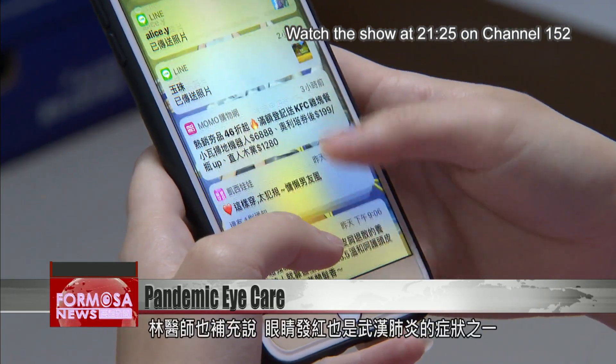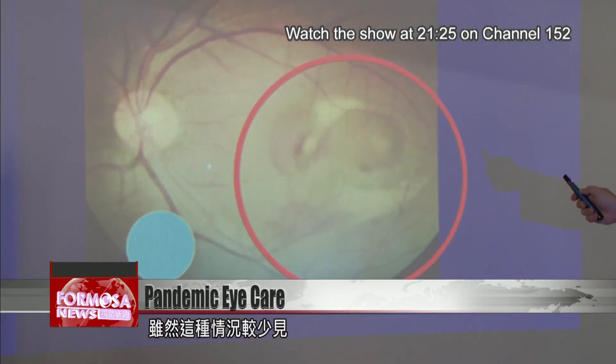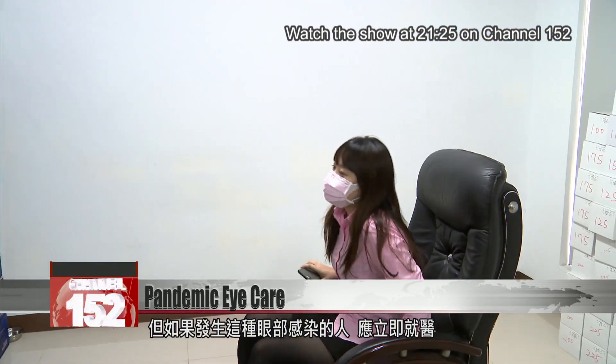Dr. Lin adds that pink eye is one symptom of COVID-19, although it is relatively rare. People who develop this eye infection should immediately seek medical care.